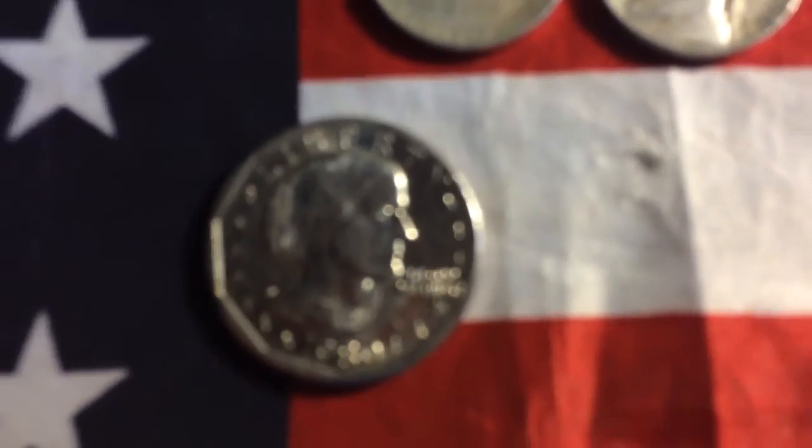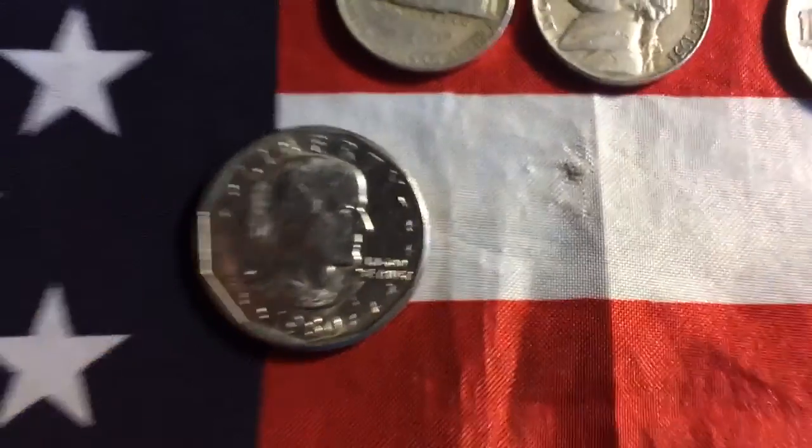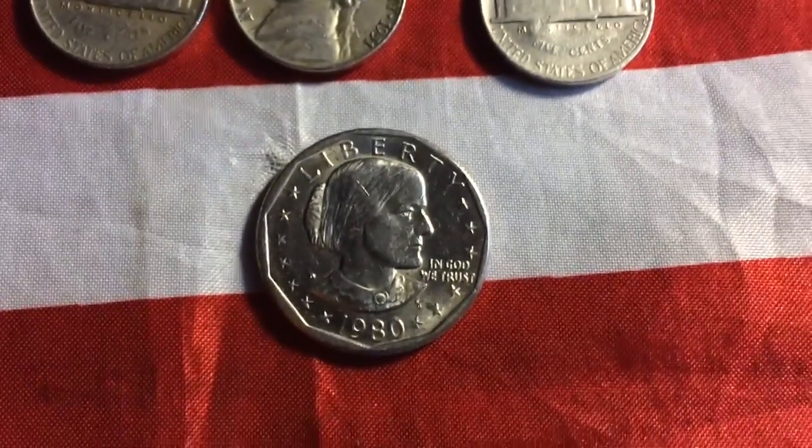And then down here, another Susan B. Anthony — 1980. There we go, a 1980D Susan B. Anthony.